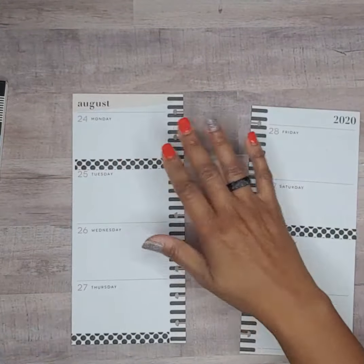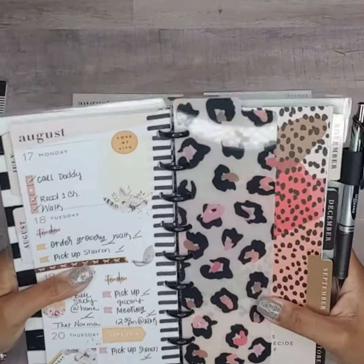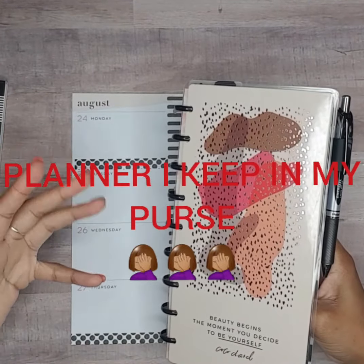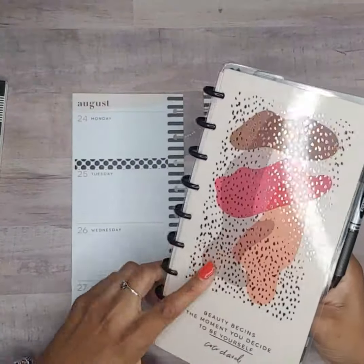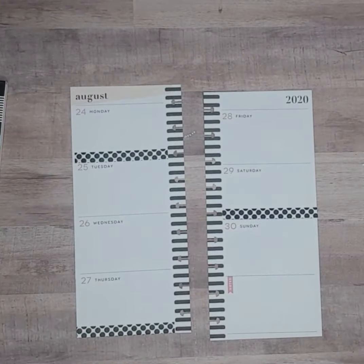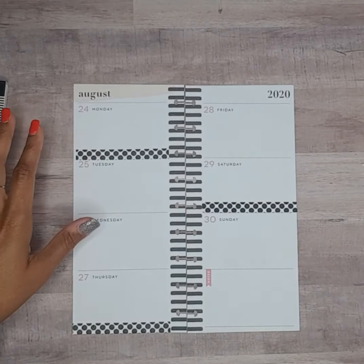This is going to be my on-the-go planner — the planner I keep with me — because I don't like running back and forth to my office to look at my catch-all. I just jot down the most important stuff in here, and that's how I'm going to utilize the skinny classic.